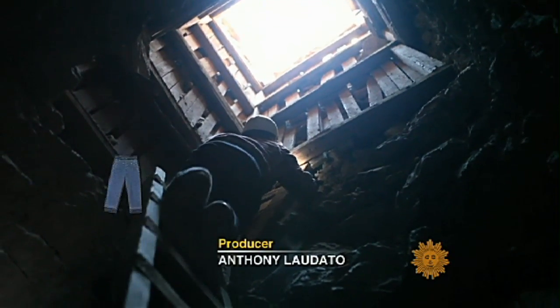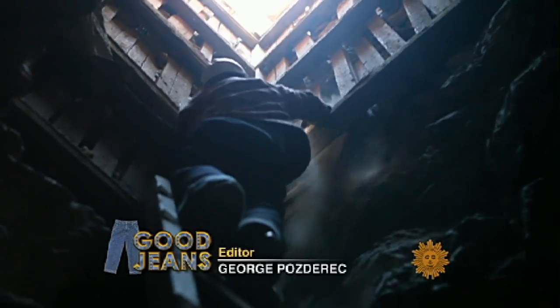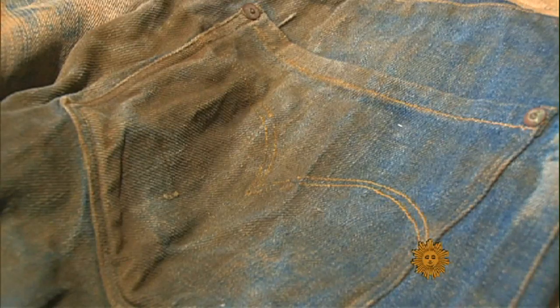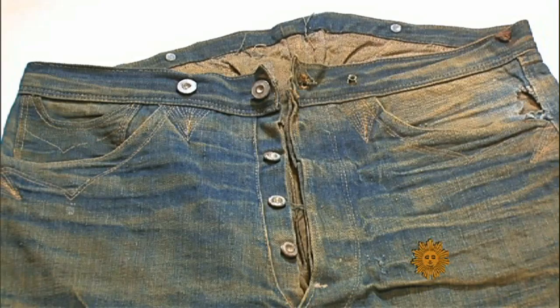On weekends, he hunts old mines in search of blue gold — old jeans, really old jeans, the jeans of the Old West: dirty, dusty, tattered jeans that can appraise for up to $100,000.